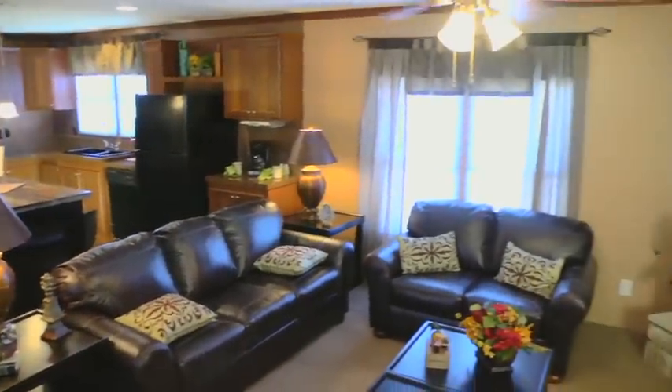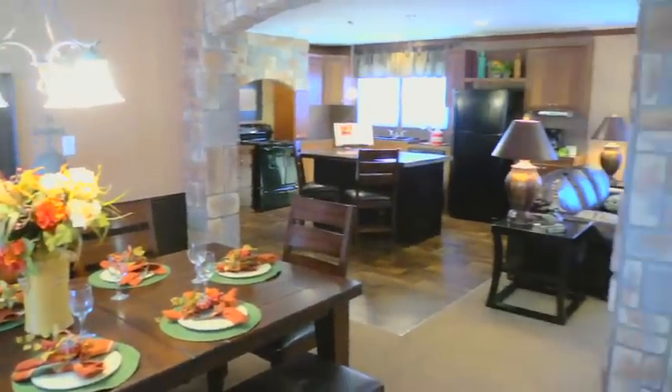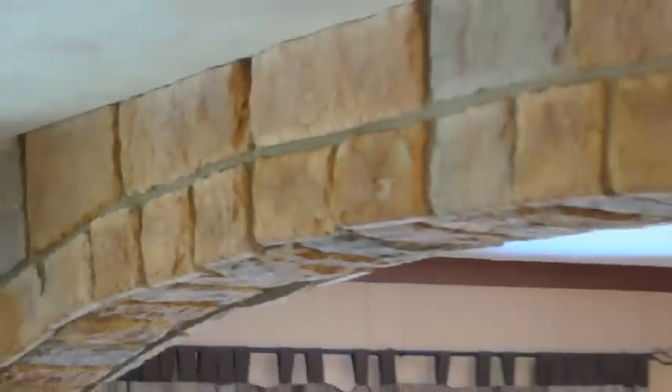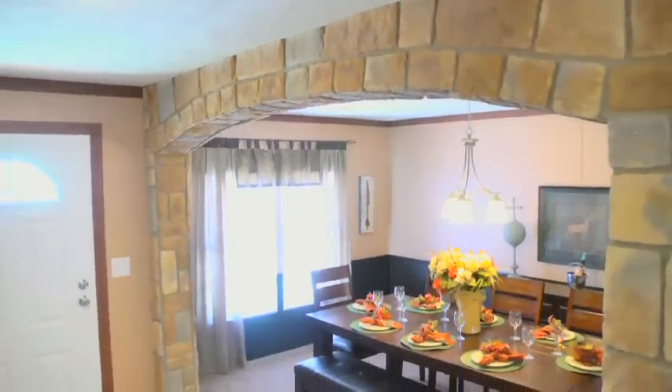One of the key features on this home is the oversized dining room with unique hand-laid rock columns and archways. With the size of the dining room and the beautiful rock features, this dining room will be a sure crowd-pleaser.